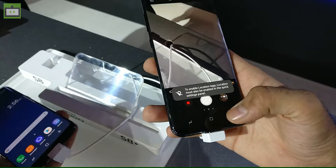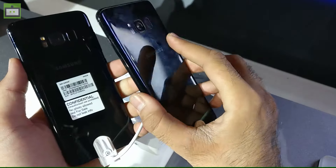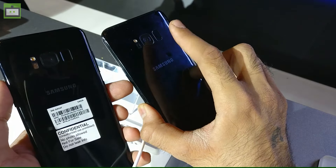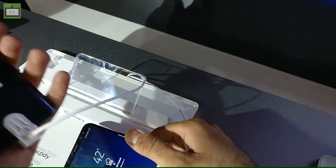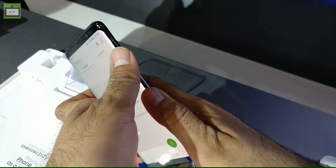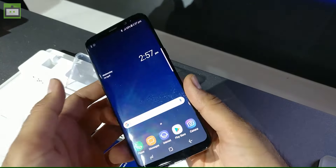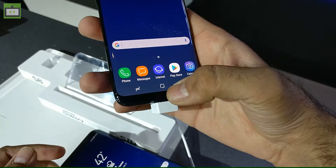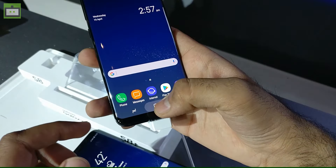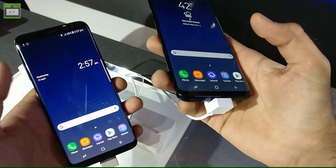As you'll notice, there is no fingerprint scanner on the front. For the first time, Samsung has positioned the fingerprint scanner at the rear side, which seems a bit tricky because your finger needs to reach that point of the handset. Most of the time consumers will find their hand coming to the front to unlock the handset, so we will evaluate the ergonomic part as well while reviewing the handset in the coming week.